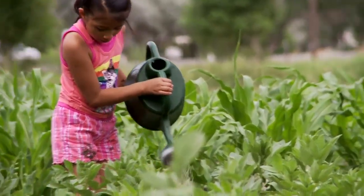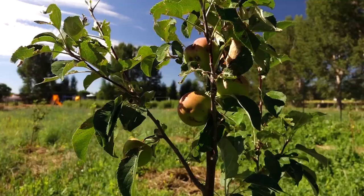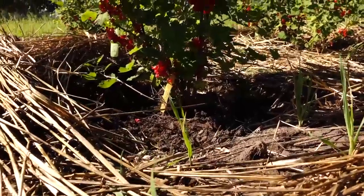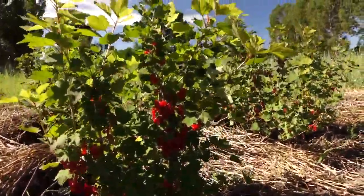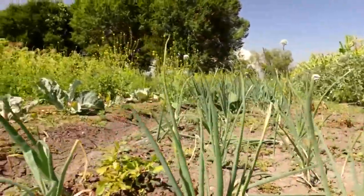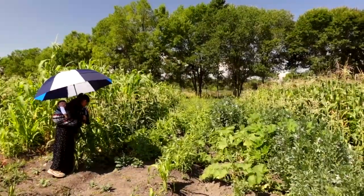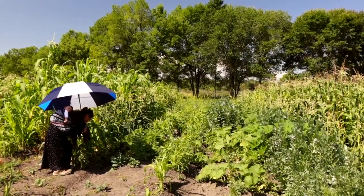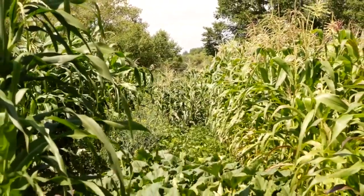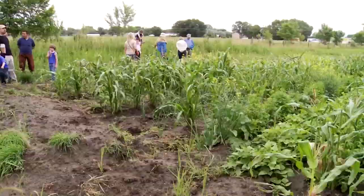We've got a couple of other projects going in the background. There's an orchard that just started last year, and we plan to put a few more trees in this year. Building on the farmer incubator, we'll be having classes that the community can participate in — covering soil health, pest management, business planning specifically for farming, seed saving, and anything that the home gardener or even a commercial farmer would want to know about growing in the area.